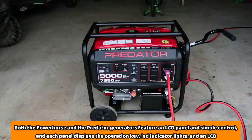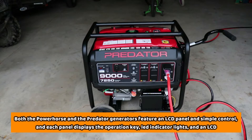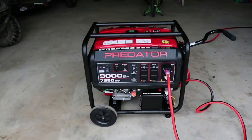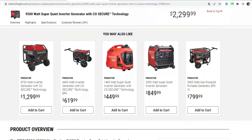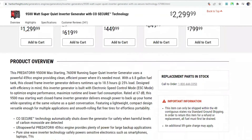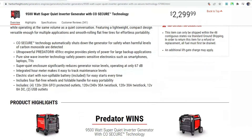Both the Power Horse and the Predator generators feature an LCD panel and simple controls. Each panel displays the operation key, LED indicator lights, and LCD readout. Using the information on these displays, you'll get the specifics for the generator's output, overload, and runtime. It also features an indicator alert for low oil levels and overloads, helping you enjoy safe and easy operation of either generator.